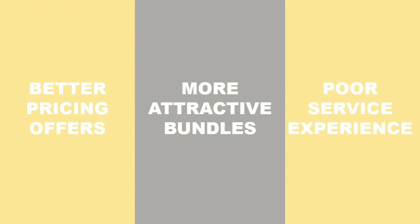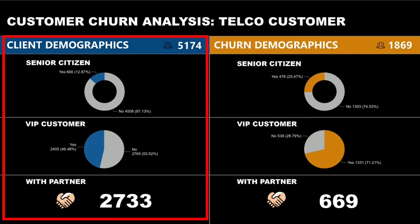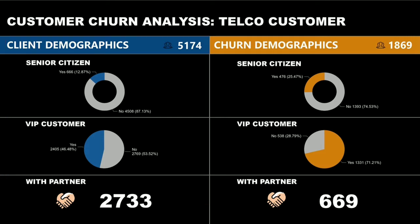Let me show you a customer churn analysis in the telecommunication customers. First, we have the demographic profile of the customers. On the left side are the client demographics — customers who continuously use the products and services that the company offers. The first graph shows that 666 out of 5,174 customers are senior citizens, 2,405 of the clients are VIP customers, and 2,733 of them have partners.